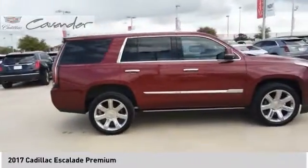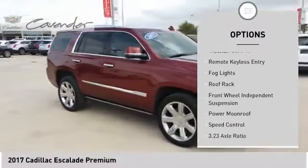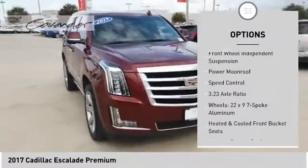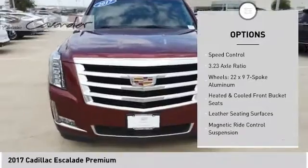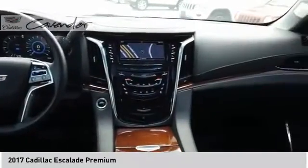Here are some of this vehicle's great options: electronic stability control, power liftgate, brake assist, traction control, remote keyless entry, fog lights, roof rack, front wheel independent suspension, power moonroof, and speed control.